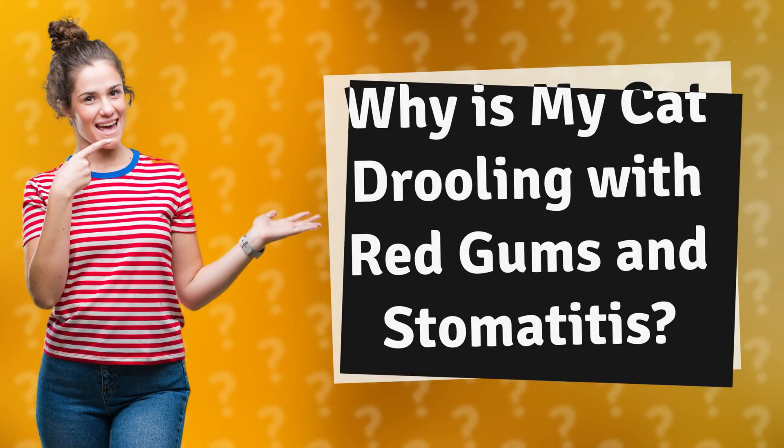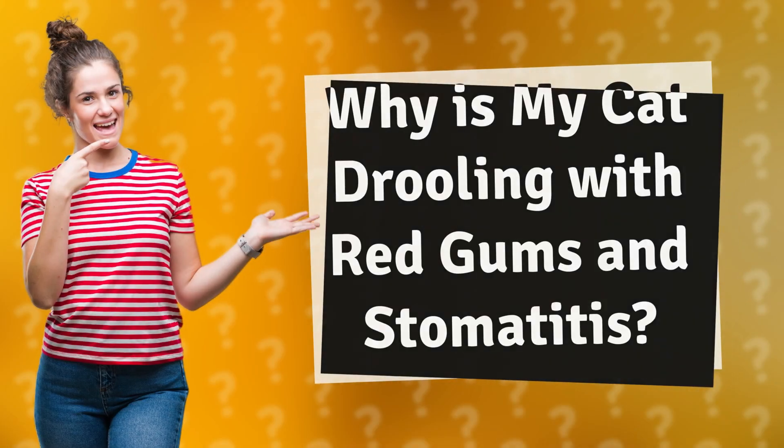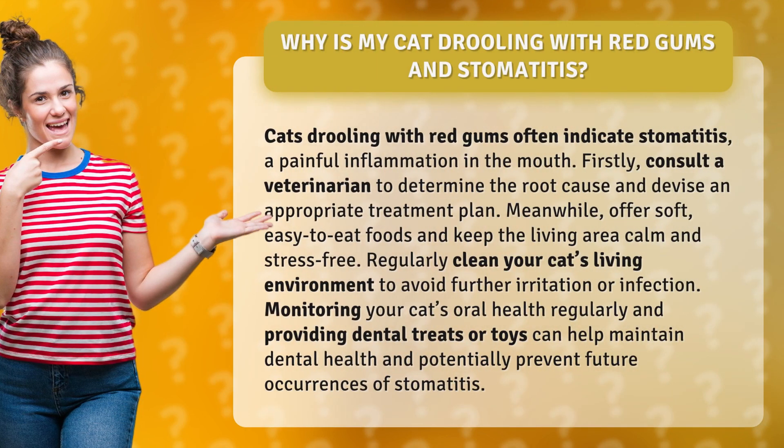Why is my cat drooling with red gums and stomatitis? Cats drooling with red gums often indicate stomatitis, a painful inflammation in the mouth.